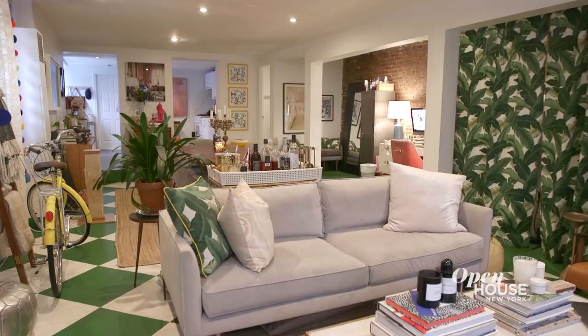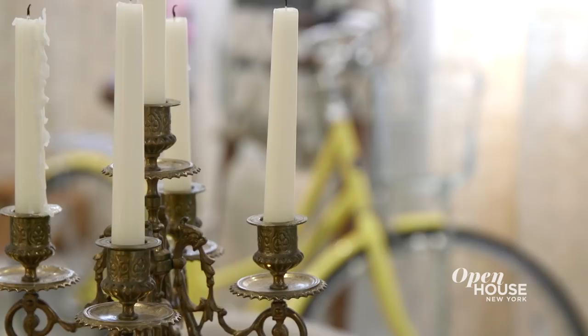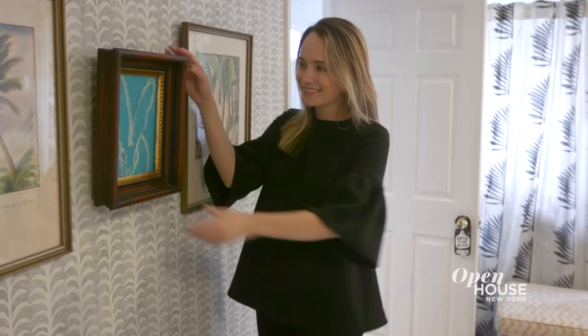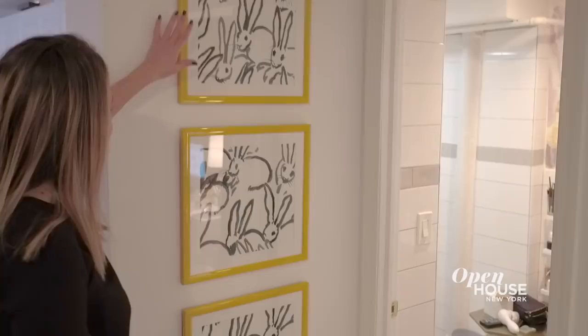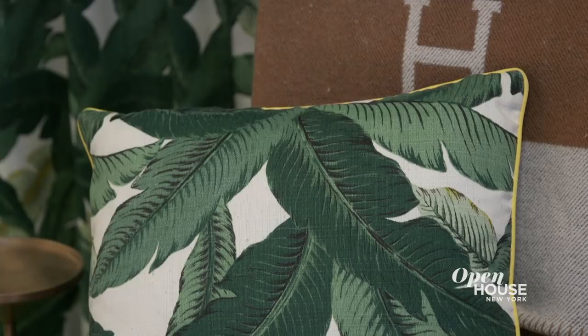Hi, I'm Grace Atwood and welcome to my Brooklyn apartment. I am the founder of a lifestyle site called thestripe.com as well as the co-host of a podcast called Bad on Paper. Today I'm going to show you how I turned my empty Brooklyn apartment into a dreamy, colorful, and bold home. I work from home so my biggest goal was to design a space that's really inspiring and leaves me energized and excited to wake up every morning and hit the ground running.